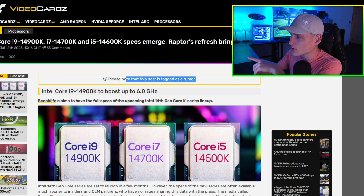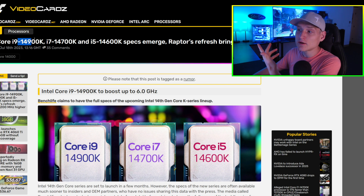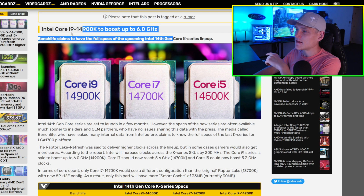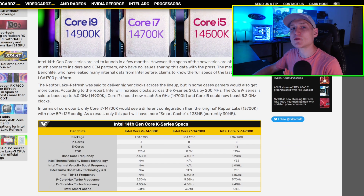Do keep in mind this is of course a rumor. I'm getting this information over on the Videocards website. The article is about the 14900, the 14700, and the 14600, and then the 14900 boosting up to six gigahertz — that's not really why I'm so excited. The 13700 is getting a pretty good performance boost, as you're going to see here in a moment.